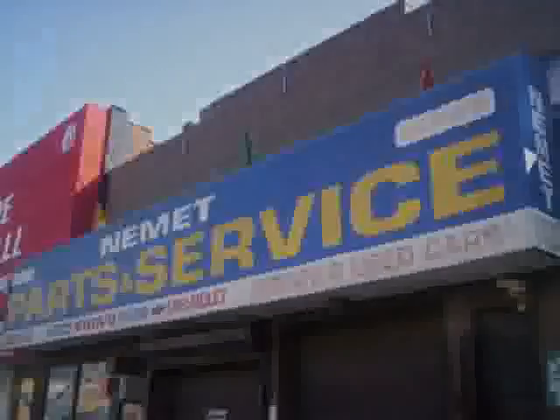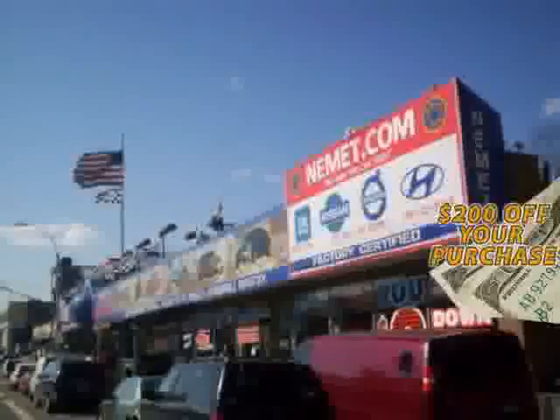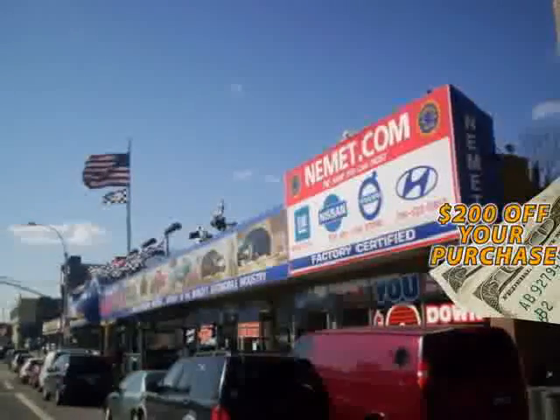Fill out the form below now for your $200 coupon. Why wait? Nemet Auto Group has what you are looking for.